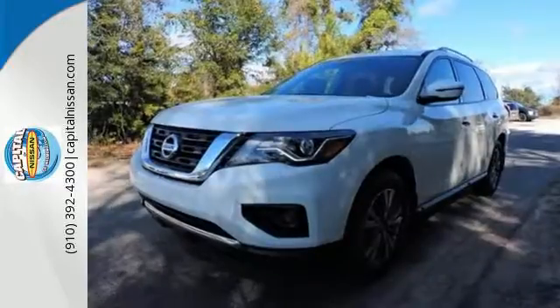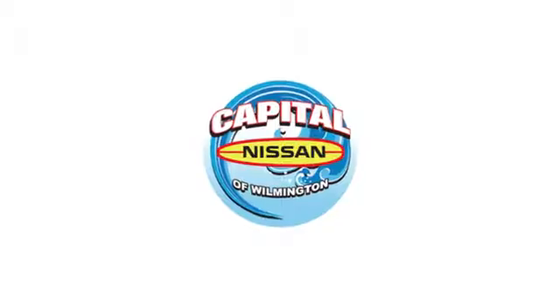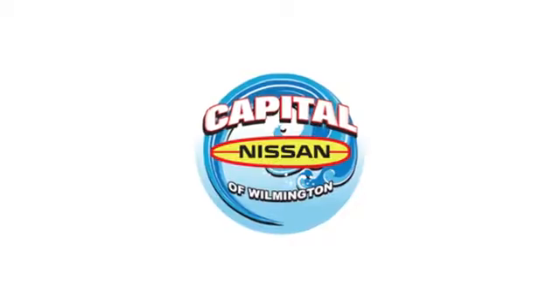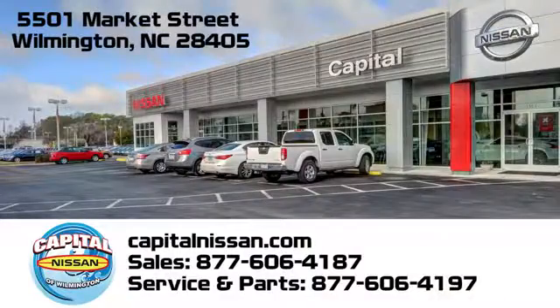Pave the way for more fun. Drive this Pathfinder home today. Capital Nissan of Wilmington, and allow us to demonstrate our commitment to excellence. We're conveniently located at 5501 Market Street in Wilmington, North Carolina.